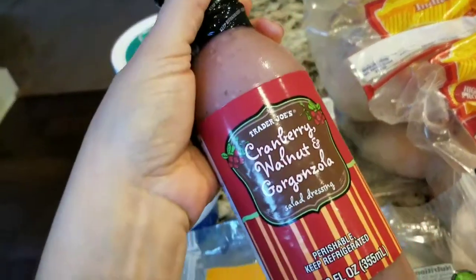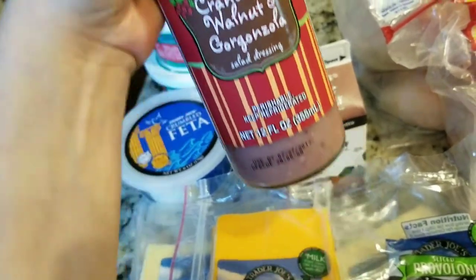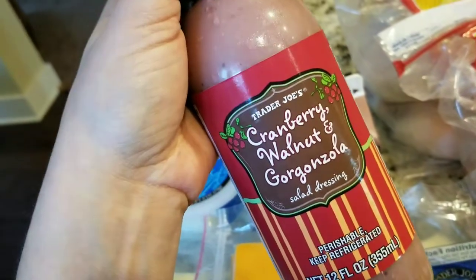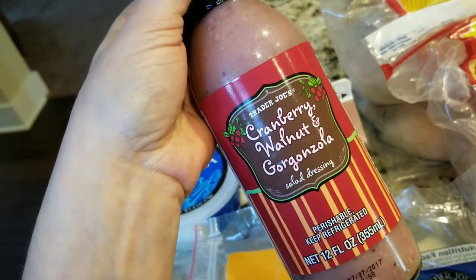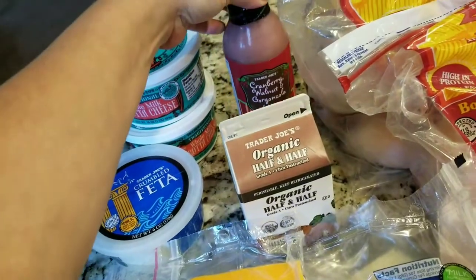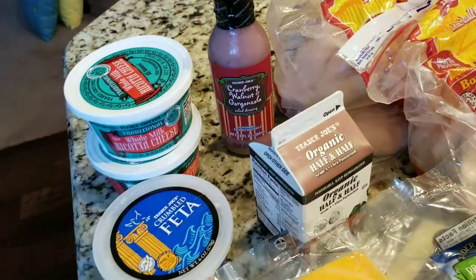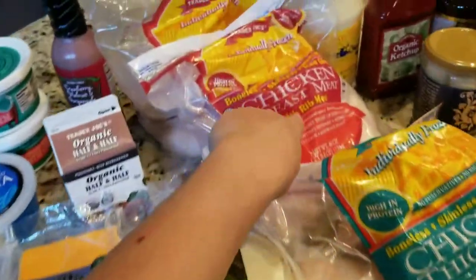And this we haven't had in a long time: cranberry walnut and gorgonzola salad dressing. I like to toss this in with lettuce, especially a spring mix, some walnuts, dried cranberries, and feta cheese, and it's actually a really good salad. I'm not sure if there's a name for it, but we enjoy it. And now that a lot of the lettuces are coming out in the CSAs, that would be a nice salad to have with a meal like the chicken here.